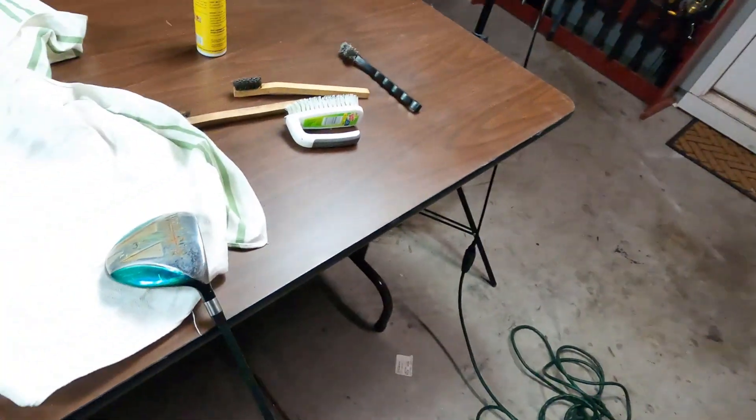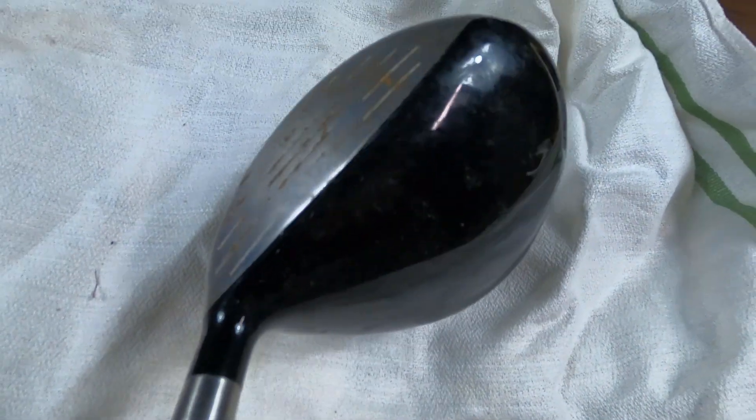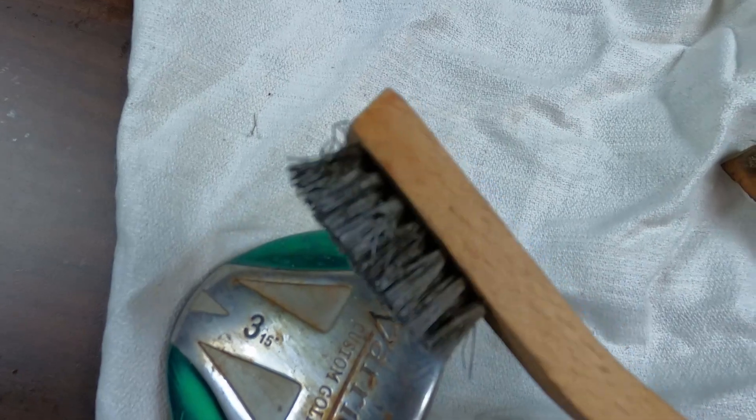Got home, time to clean some of these golf clubs. I've got everything set up - going to work on this one right here. It's got rust in the grooves and looks pretty nasty. On top it has some scuff marks. The brushes I'm going to use: a stainless steel brush would mess up the green finish, so I'll use a brass brush on the chrome parts - it's a lot softer and won't damage it. On the face of the club I'll use the stainless steel brush.